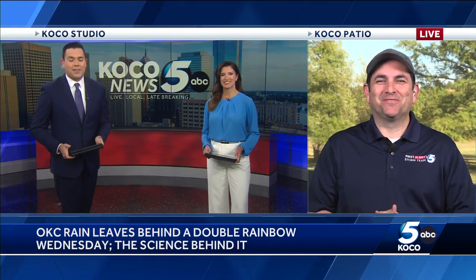Field meteorologist Michael Armstrong is going to show us the science behind the spectacle. That was pretty wild seeing everybody outside taking pictures, right here on the patio as a matter of fact.